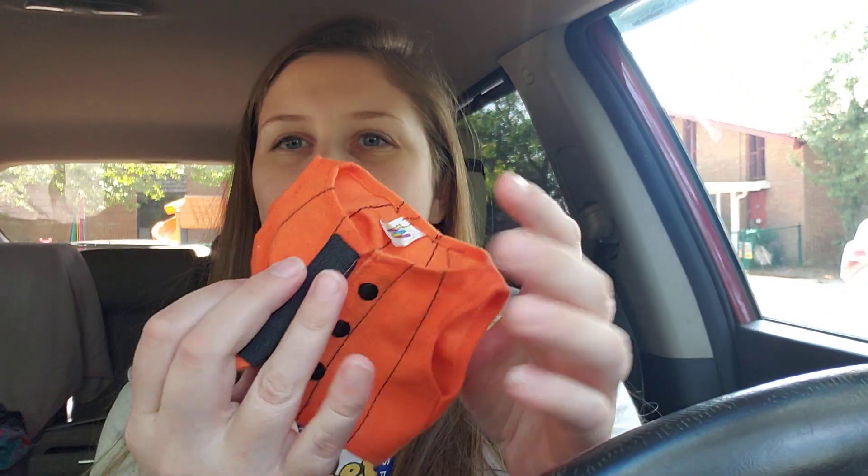I'm pretty excited for this one — it's a little jack-o'-lantern vest, so that's pretty cute.